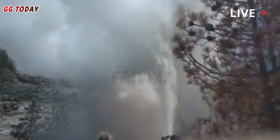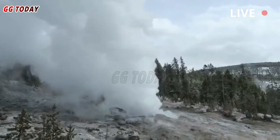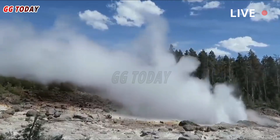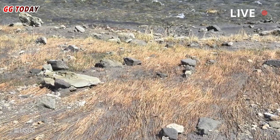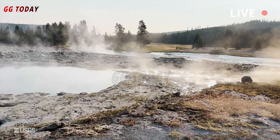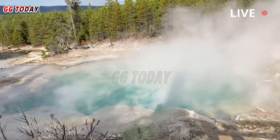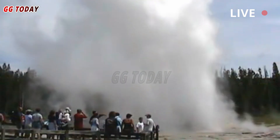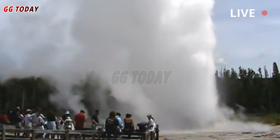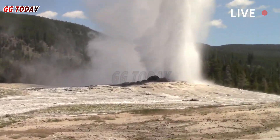More than two dozen hydrothermal events have been documented in Yellowstone National Park since its founding in 1872. One of the most widely observed events prior to 2024 was the September 5, 1989, eruption of Pork Chop Geyser in the Norris Geyser Basin (Fournier et al., 1991). That event, witnessed by nine people — none of whom were injured — hurled small rocks and debris as far as 60 meters (200 feet) from the vent, and left a crater more than 10 meters (33 feet) wide.